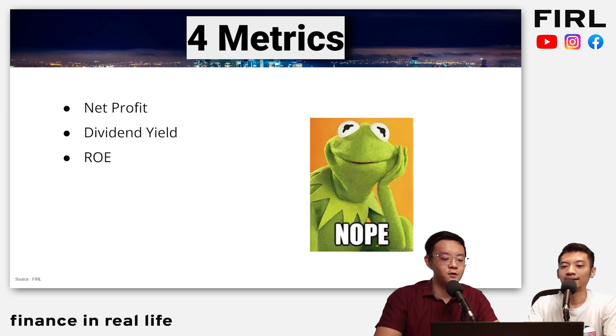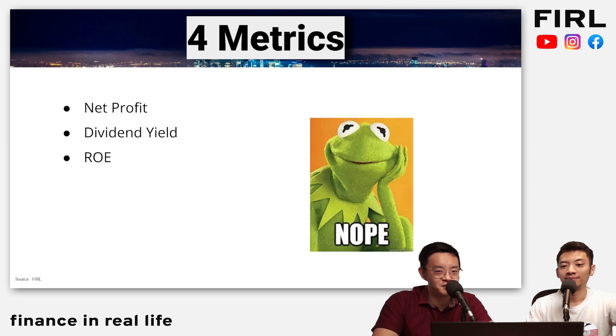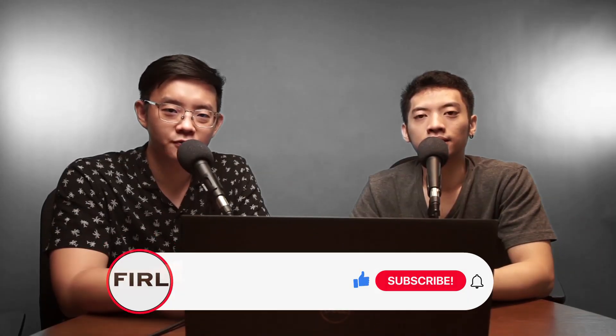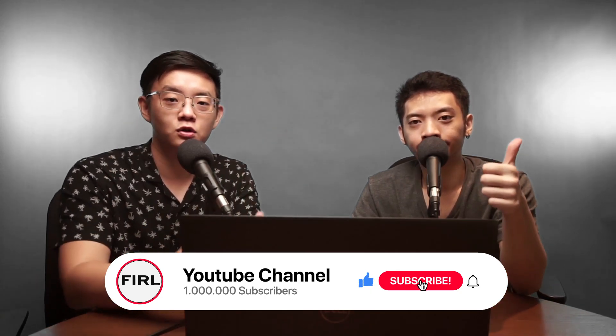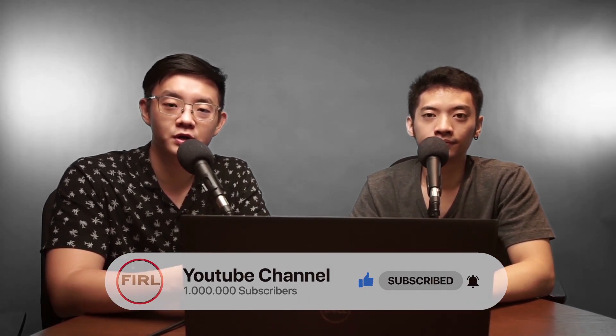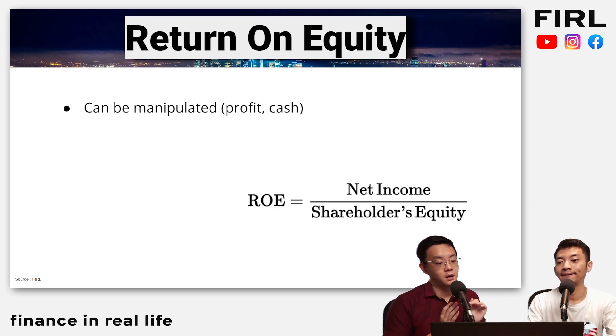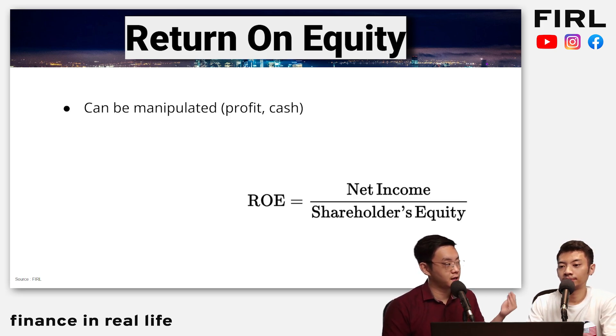The next one: ROE, return on equity — also a pretty controversial one. The formula is net income divided by shareholders' equity. Now, it can be manipulated, similarly to net profit. Not only the net income component, but the equity itself — sometimes companies raise via private placement and all that. Or sometimes they even buy back shares so that shareholders' equity looks smaller.